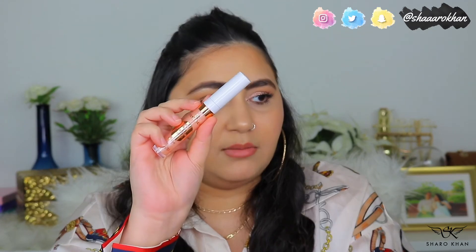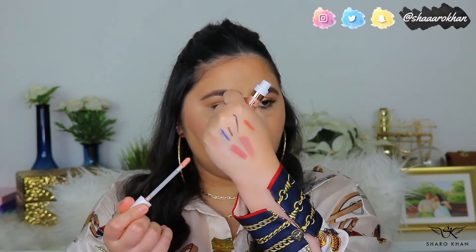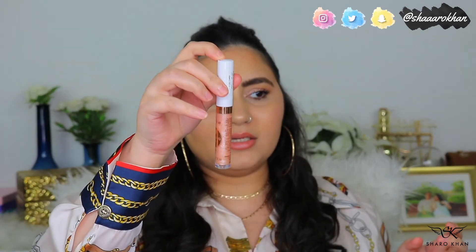The Essence Plumping Lip Gloss in shade 01 XXL Charm is an everyday kind of lip gloss with a beautiful shimmery color. It doesn't have a strong color but it's a comfortable plumping gloss — not very very plumping, but nice. Very cheap, just a couple of dollars.